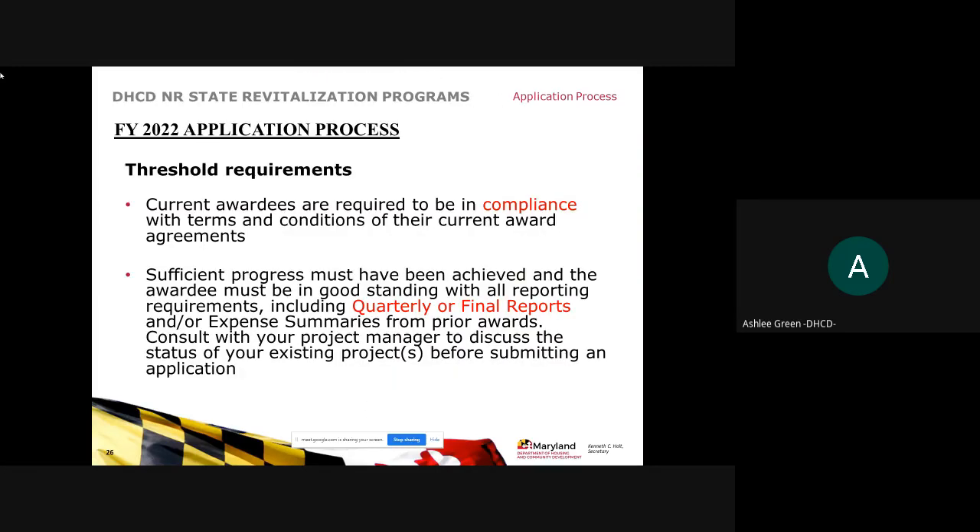Larry Brown, assistant director for the Baltimore region, covered the application process. The first step is threshold requirements: all current awardees must be in compliance with terms and conditions of their current award agreement, including quarterly reports, final reports, and expense summaries. If you have questions about your status or whether you have provided all evidence needed for payment requests, please contact your project manager.